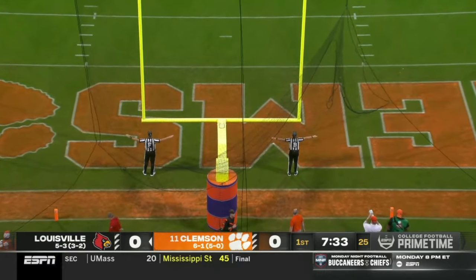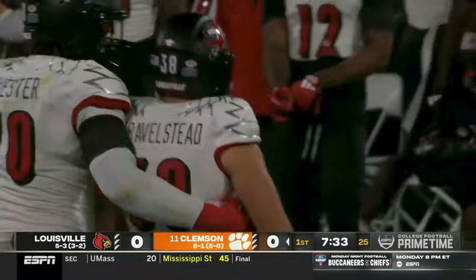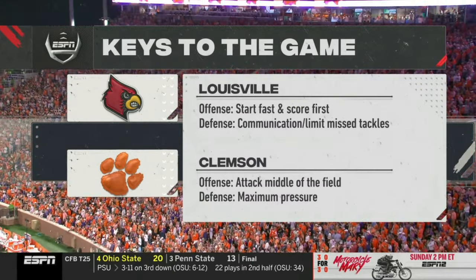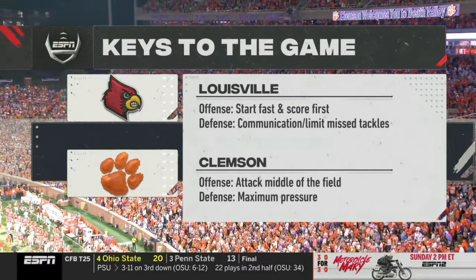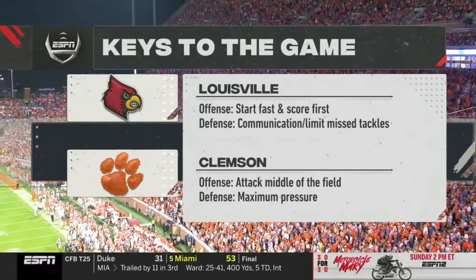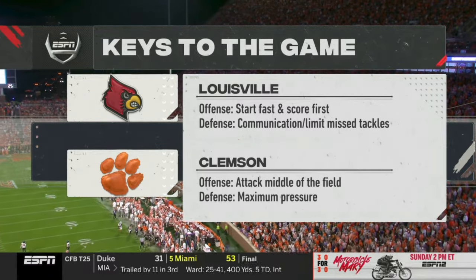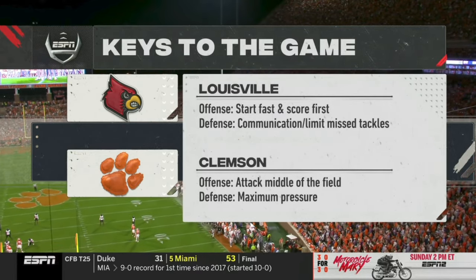He misses it left. Taking a look at the keys to the game — Louisville just got off the field and didn't score first and didn't start fast. That's not a good indicator of success for them. Communicate on defense, limit the missed tackles. For Clemson: attack the middle of the field in the passing game. On defense: maximum pressure against this undermanned offensive line for Louisville, and put as much pressure as possible on quarterback Tyler Shuck.